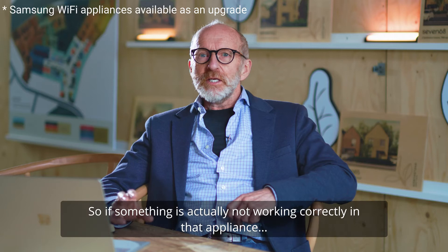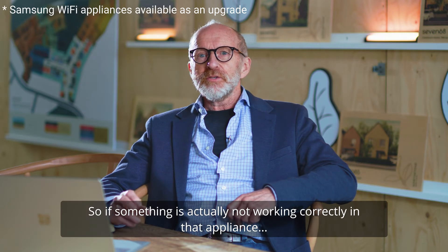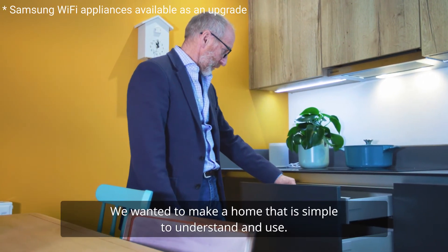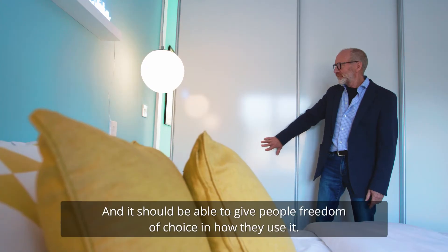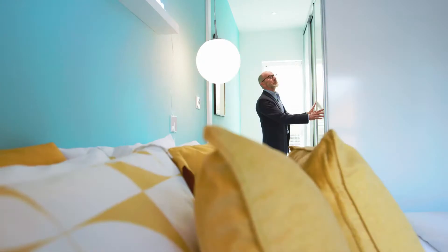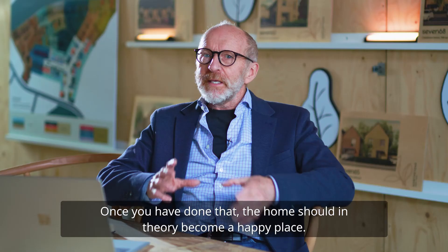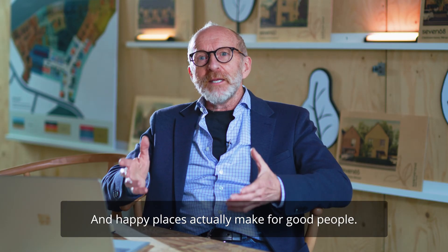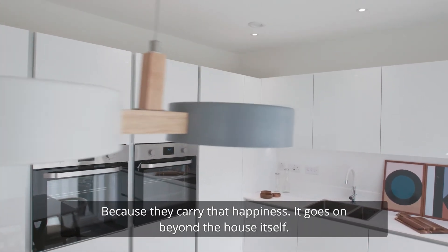So if something is actually not working correctly within that appliance, Samsung are able to actually phone the homeowner. We wanted to make a home that is simple to understand and use, and it should be able to give people freedom of choice in how they use it. Once you've done that, that home should in theory become a happy place. And happy places actually make for good people because they carry that happiness — it goes on beyond the house itself.